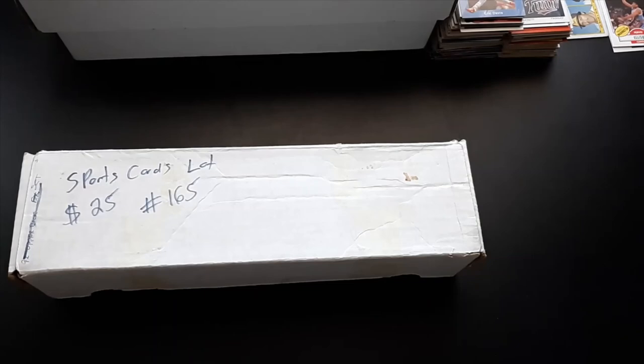Hey guys, Caleb's Cards here, coming at you with another antique mall episode. This is Adventures in Antique Mall Finds, where I go through live with you, getting the reaction of buying or going through some of the boxes, binders, or whatever it might be — sports cards or items I picked up. I have not gone through these boxes; they've been sitting behind my table to sort for a few weeks now. It was marked for $25 with 30% off, so that puts it at about $18 total.